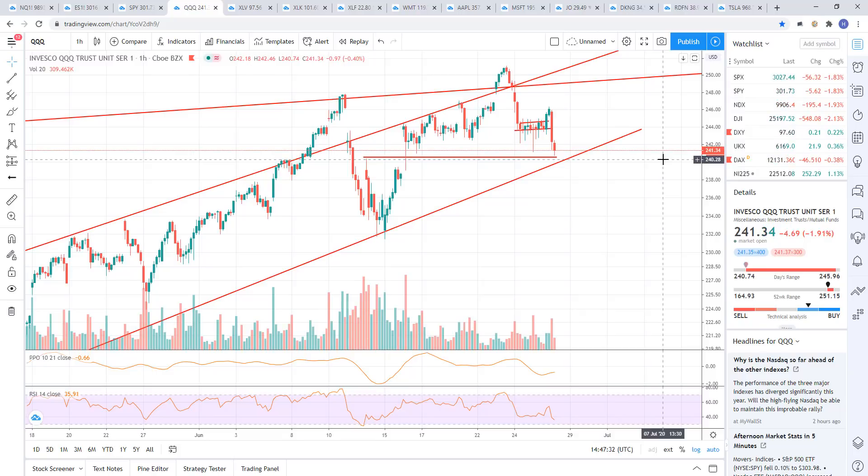All right, welcome back, guys. Morning update. I want to get this one out since there's some action that's happening. I want to update everyone on the levels for the stock market. We're going to go through some stock charts and get into it.